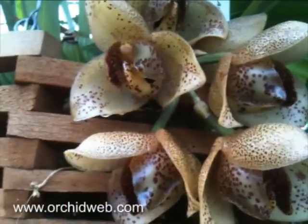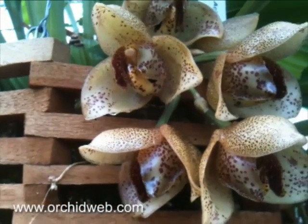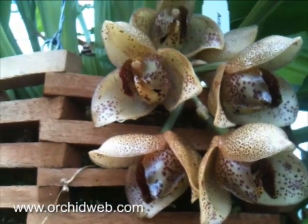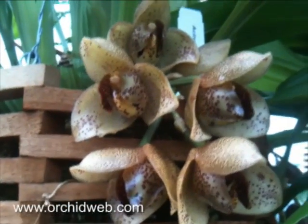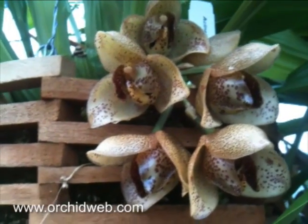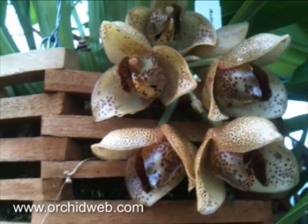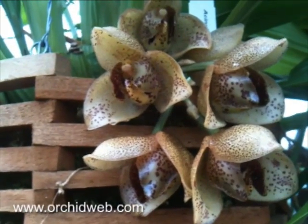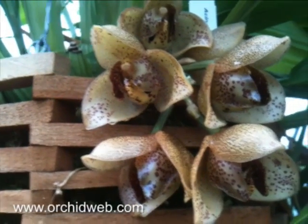This is Acinetis superba. These are from South America. They actually sometimes are found growing on the ground with giant pseudobulbs, but of course they don't flower well. They're normally grown up in trees, in mosses, in crooks of trees where branches meet together.